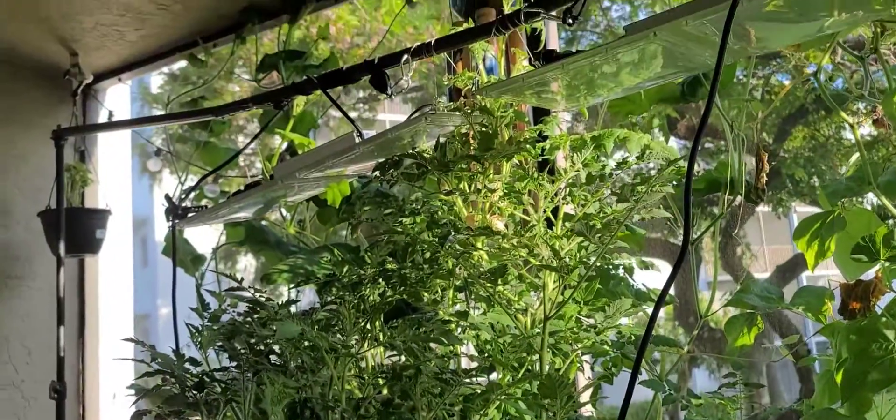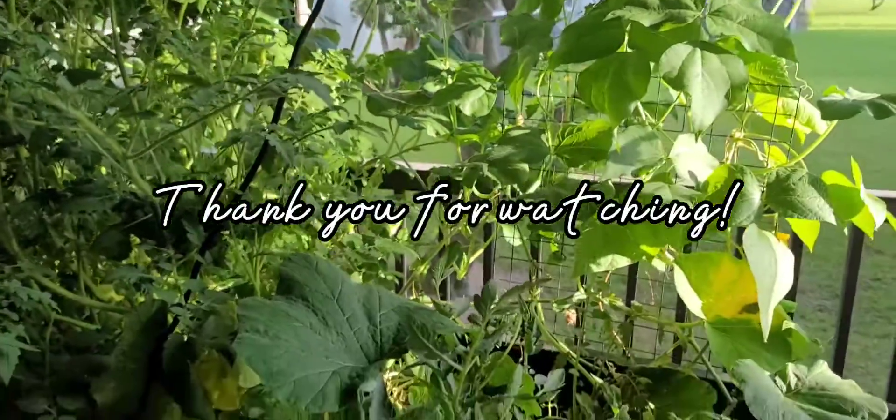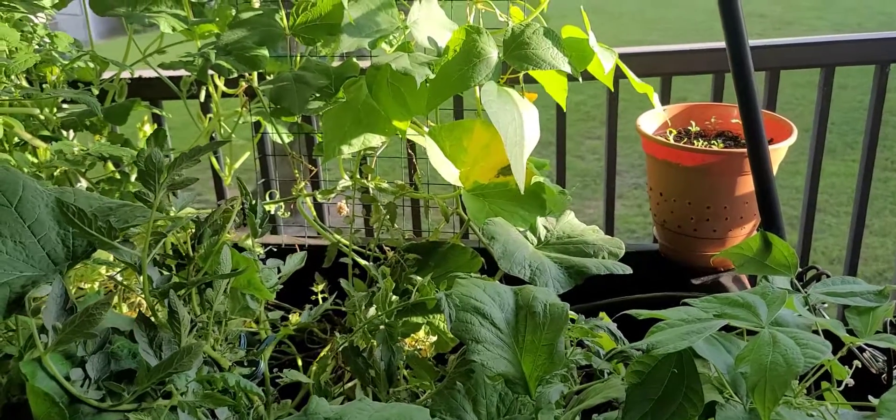I can't wait — I want to get two or three more grow lights, I'll start with two. And we'll get some more raised beds. Thank you for watching.